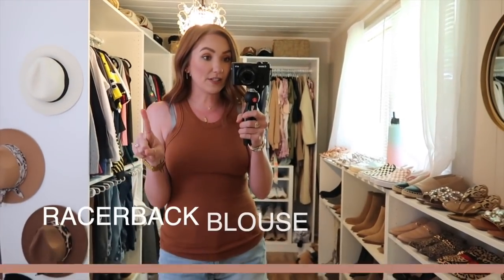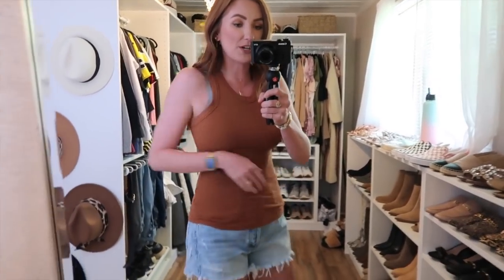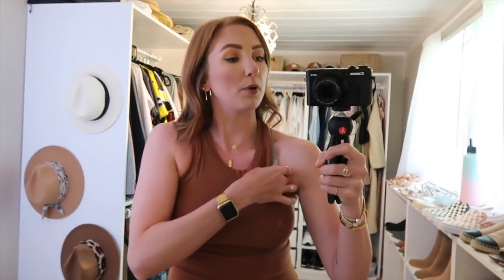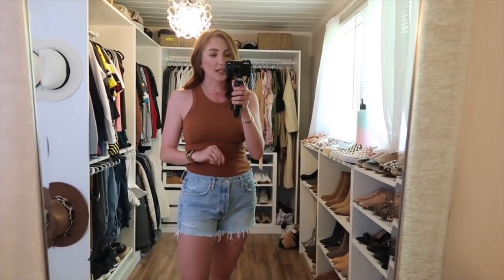A couple things about this tank I love: it's very soft and fits true to size, but it's not the most flattering when it's not tucked in — it bunches funny in the front and back. So make sure you tuck it in. I also want to point out the bra strap situation: I have little hooks from Amazon that pull your bra together in the back — I'll link them below. You could wear a normal bra with those, or a strapless bra, but because this is form-fitted you might see the bra a little. I recommend the strap clips as an alternative.